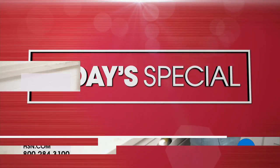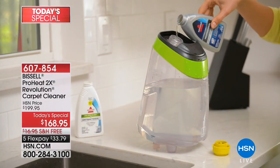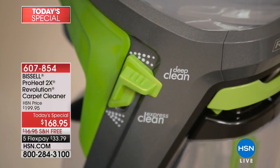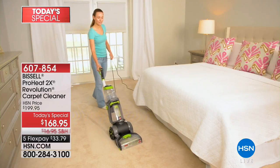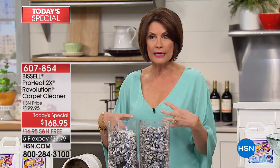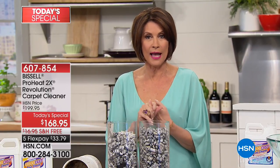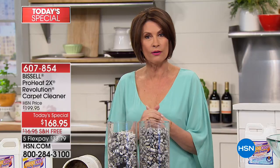I want to remind you about our today's special because we are spring cleaning today — the Bissell ProHeat 2X Revolution carpet cleaner. Crazy popular in this hour. Nearly a thousand of you ordered it in this presentation at $168.95. This is your deep cleaning — your choice of express clean with carpets dry in about an hour, or a really deep clean. It is their number one bestselling deep cleaner and this is the best value we've ever been able to offer it. We're going to do another presentation at the top of our next hour.